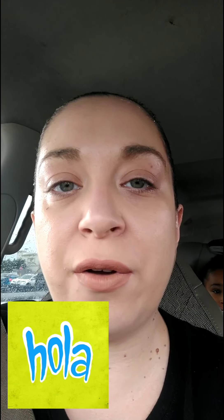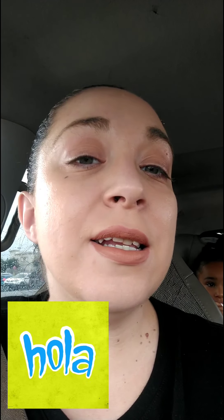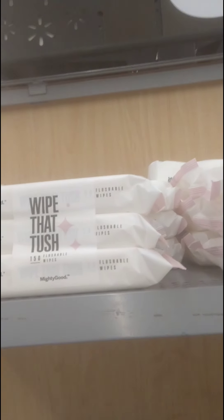Hey guys, it's Michelle again coming at y'all with another video. We are at Walmart today, me and my little girl. We're gonna go in here and see what kind of good deals we can find for you today. Hopefully we can find some good stuff, so let's get to it. Alright, I'm in the store now.